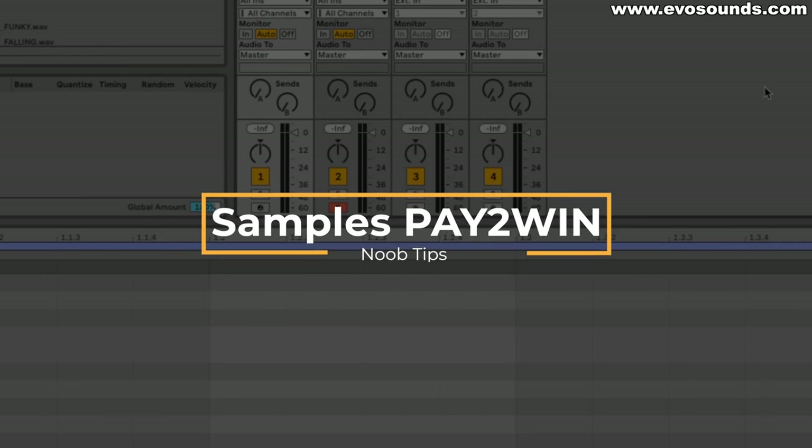These are the tips I wish I would have known that would have greatly benefited me when I first started making tech house music.